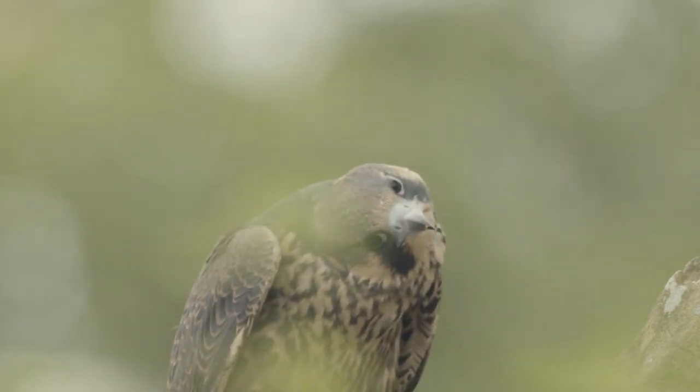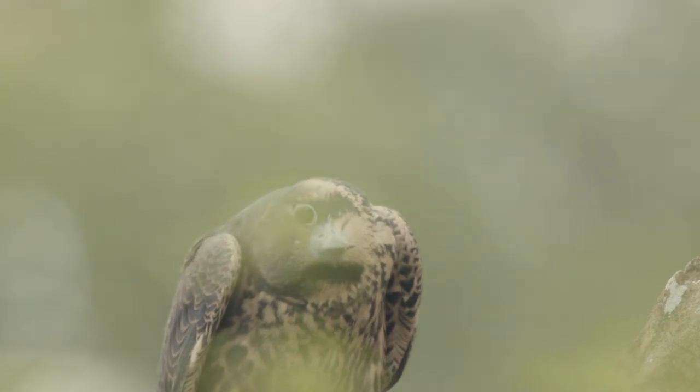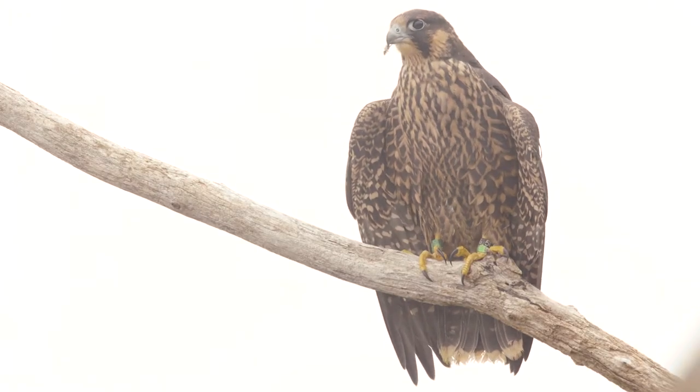Peregrines are kind of low density in terms of their distribution, so you'll find peregrines where there's decent habitat. That could be cliffs, that could be buildings, that could be bridges.